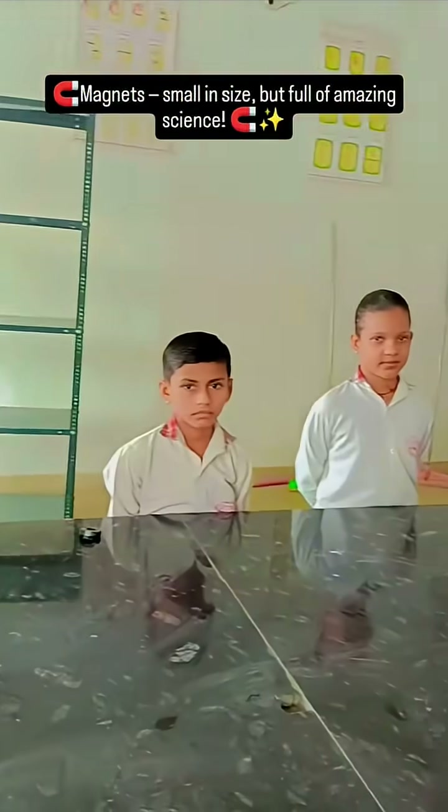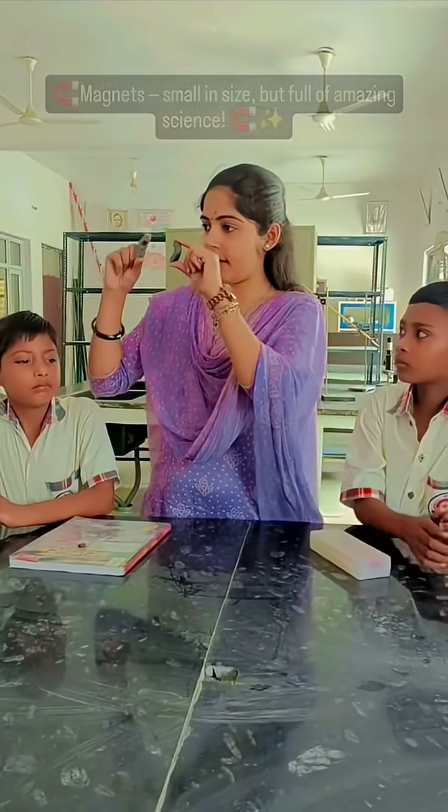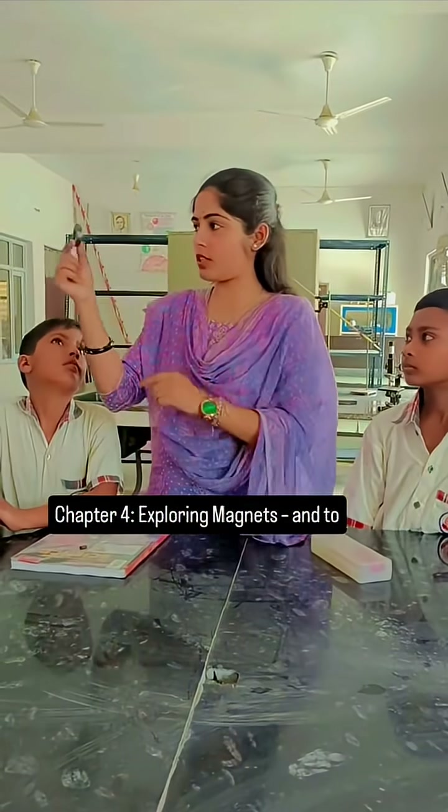Magnets. Small in size but full of amazing science. Chapter 4: Exploring Magnets.